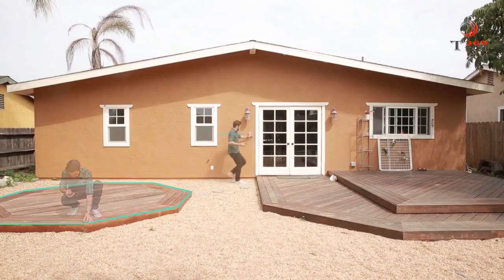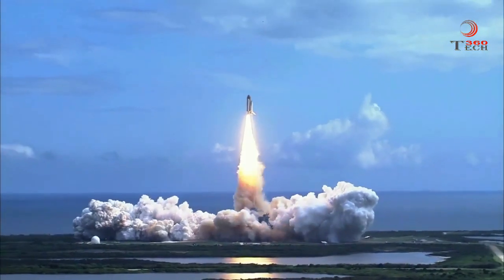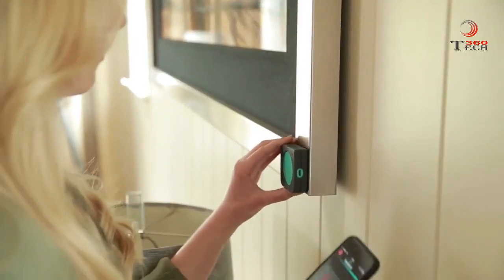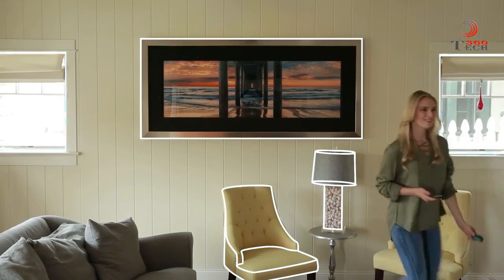Mosier is the first motion measure device ever made for consumer use. It puts the same technology found in rockets in the palm of your hand. So, what are you waiting for? Back our campaign now and step into the future of measuring with Mosier 1.